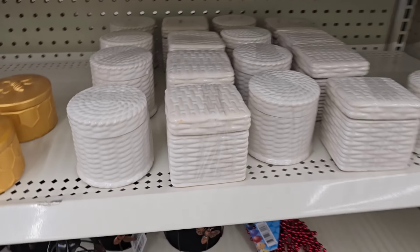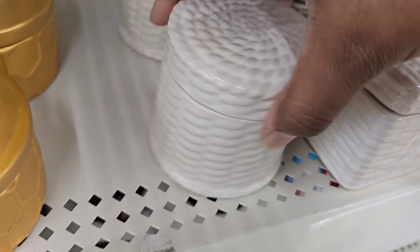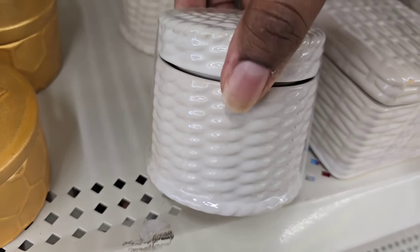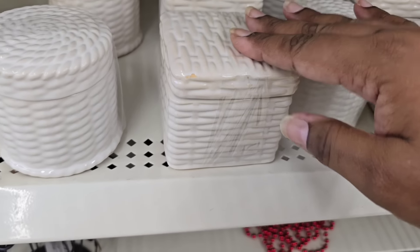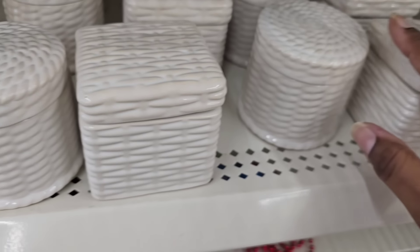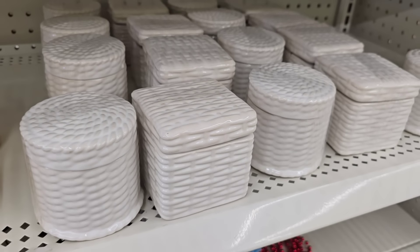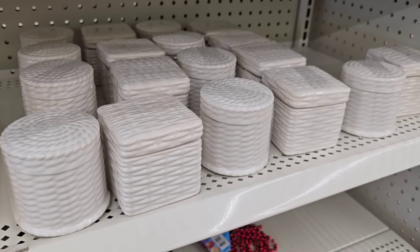The first thing I spotted in home decor are these little ceramic containers. They have a basket woven type of design and a lid that is totally removable. You can get them in a round design or in the square. This is definitely a new arrival to my Dollar Tree and I've never seen these beautiful containers before.